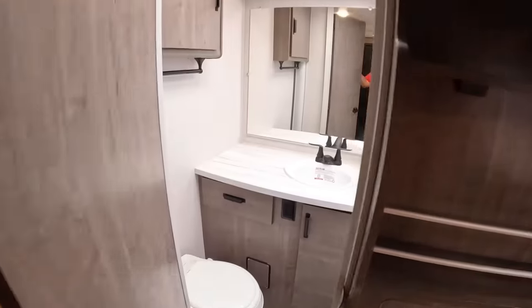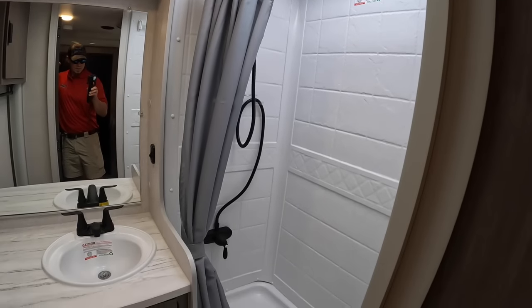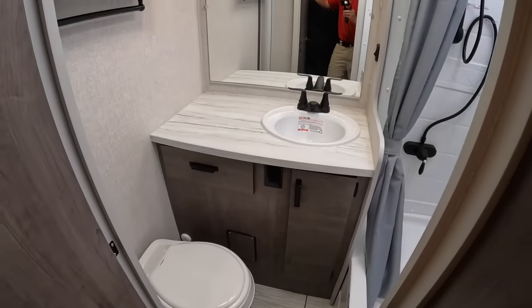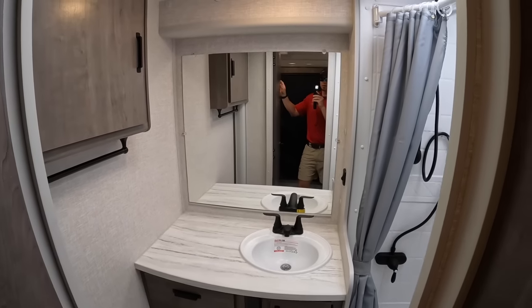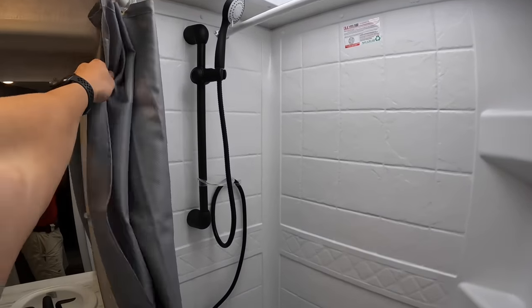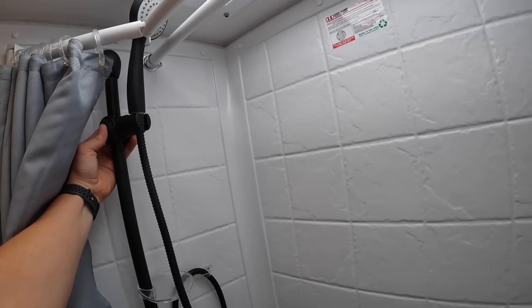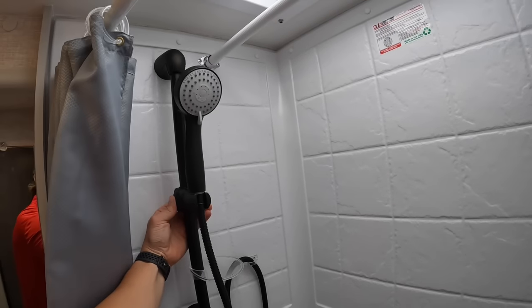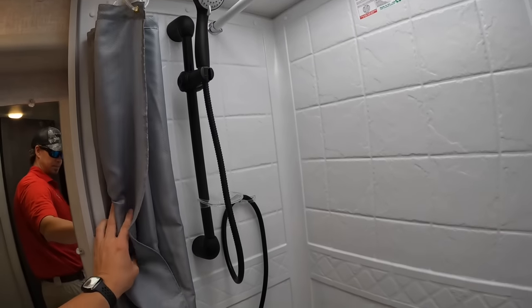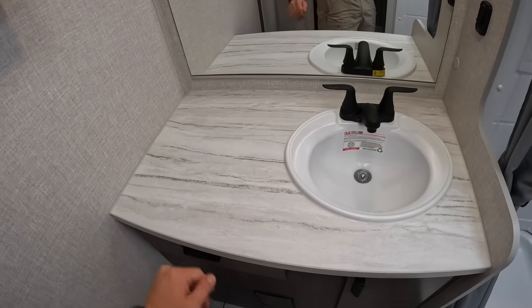A lot of people are going to like to see this - here's our bathroom. This is what you call the dry bath - it's a separated toilet and shower. Pretty good-sized bathroom, pretty much identical to the 975. You also have this arm that comes out so you can take the little shower curtain out. Throw it back in and it's out of the way, nothing to bang your head on. You've got shelves on the side for soap and an adjustable shower head height.